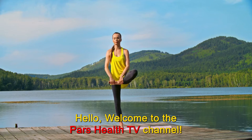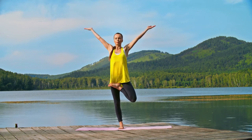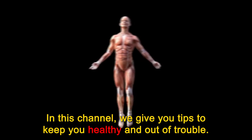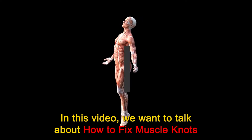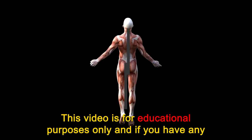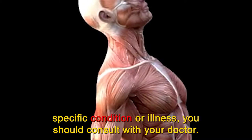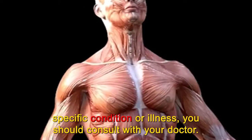Hello. Welcome to the PARS Health TV channel. We hope you're having a good day and you are happy and healthy. In this channel, we give you tips to keep you healthy and out of trouble. In this video, we want to talk about how to fix muscle knots in your neck and shoulder. This video is for educational purposes only and if you have any specific condition or illness, you should consult with your doctor.